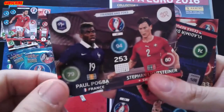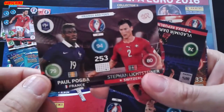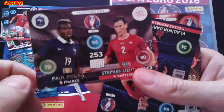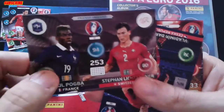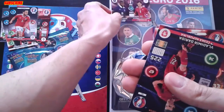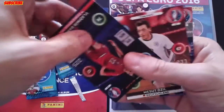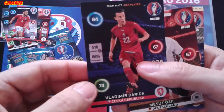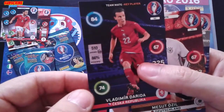Amazing card — Friends and Foes: Paul Pogba and Stephan Lichtsteiner, players both from Juventus, one playing for France and the other for Switzerland. Let's put it there. Team Key Player: Darida from Czech Republic.